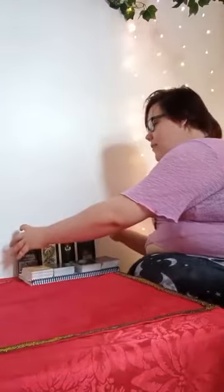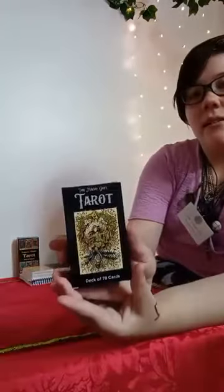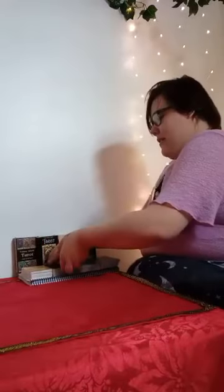We actually have a few other ones in range for us. We have the Magigate, which is a beautiful deck, which is this one right here.